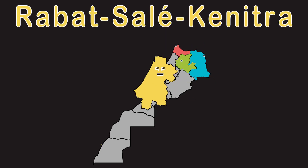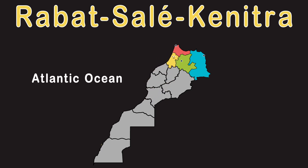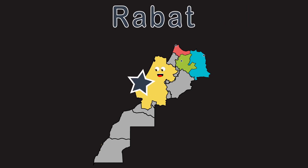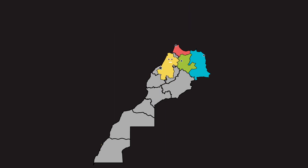Rabat-Salé-Kénitra is on the coast touching the Atlantic Ocean just like I showed you. I have a capital, its name is Rabat. Rabat, it's on the coast. How about that?